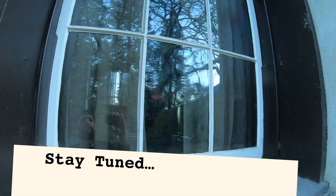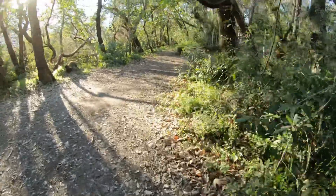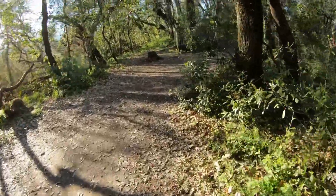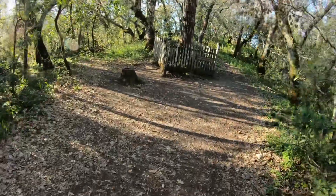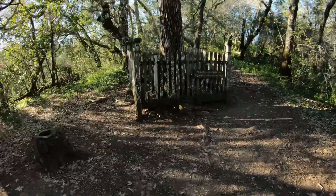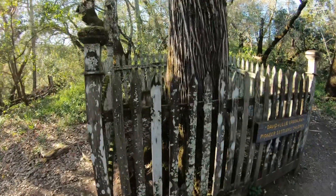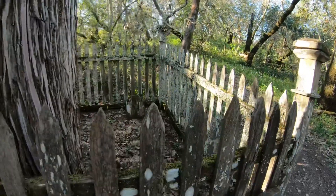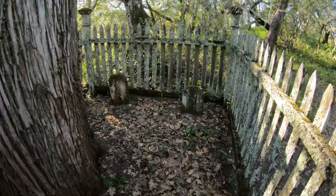Look at that. Whoa. So this is David pioneer settlers — oh, this is their children. Yeah. That's wild.